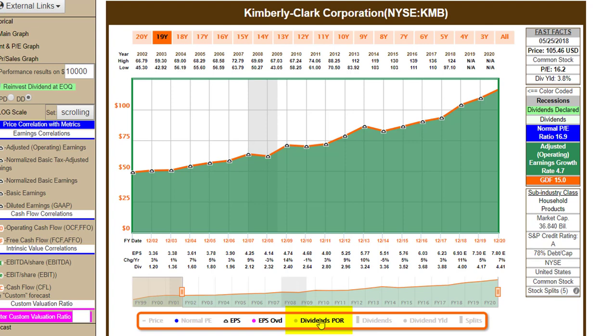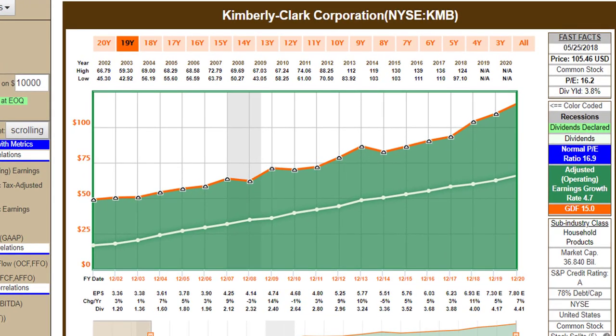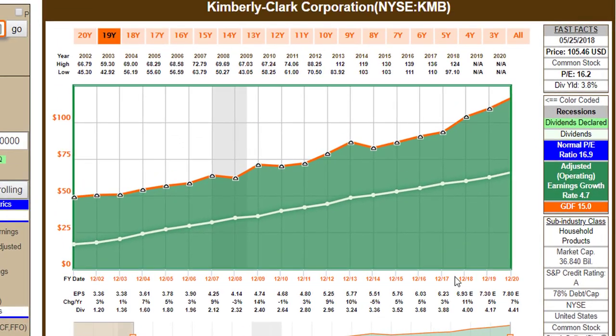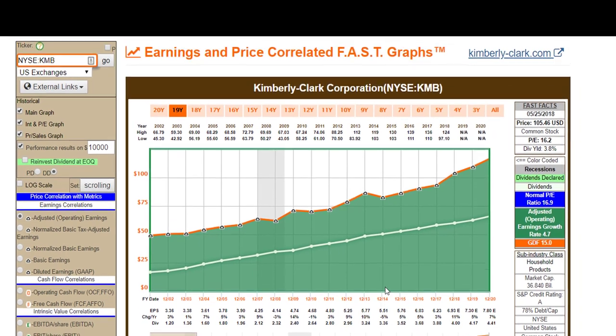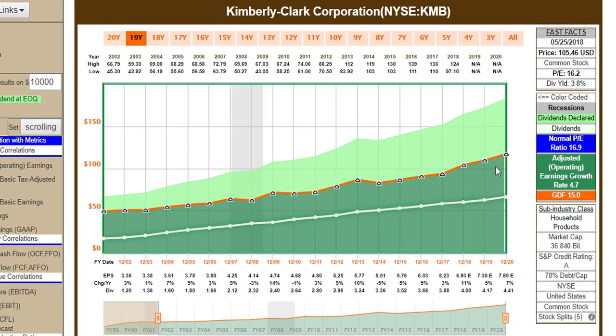It's really all about the dividend, so let's bring the dividends and the dividend payout ratio into the equation. They're a pretty consistent payer. In the performance results you can see they've routinely paid about 30% on the low side, 40% in the middle, and 50% of their earnings, and more recently they've been paying out about 60% of their earnings — a little acceleration. The area below the white line represents the portion of earnings paid to the shareholder.